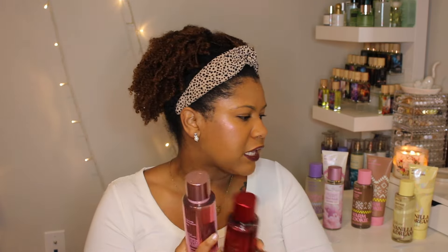I do have a couple more Daydream pieces on the way, including the starlight collection — but we'll talk about those in another video. As far as the Daydream collection goes, it's worth checking out because the ones I smelled were really good.